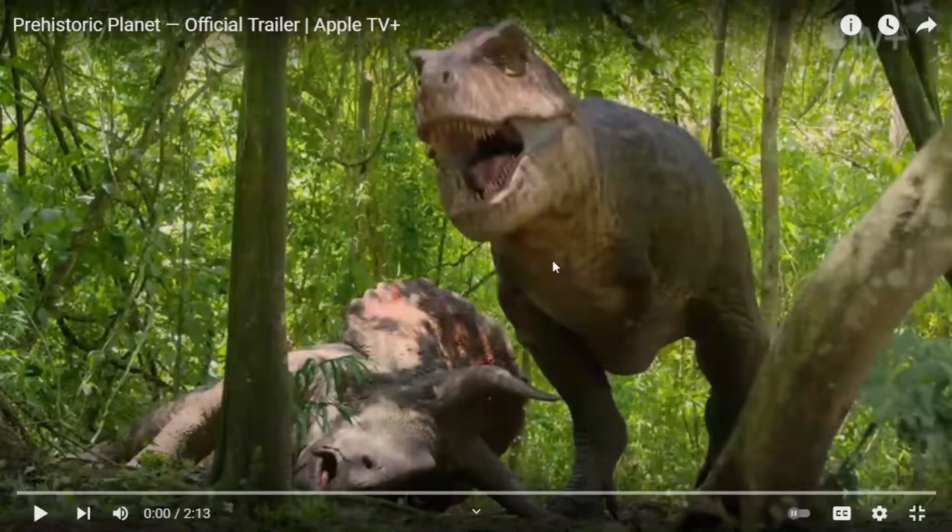Hey everyone, my name is Black Surpo and we have a very special video to break down and analyze. Yesterday a new dinosaur documentary trailer just dropped on Apple TV Plus called Prehistoric Planet. It's an upcoming five-part prehistoric animal documentary premiering on Apple TV Plus on May 23rd. Besides the upcoming Jurassic World Dominion and Camp Cretaceous Season 5, I'm so excited to watch this new documentary because I like paleontologically accurate stuff, while Jurassic World is fictional.